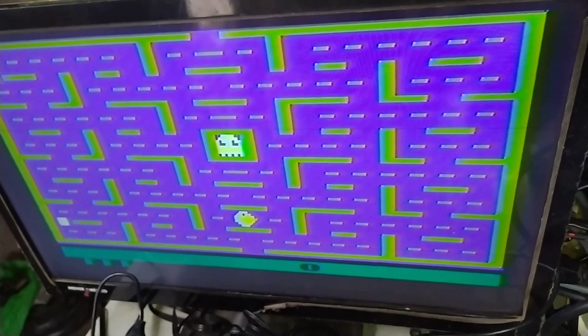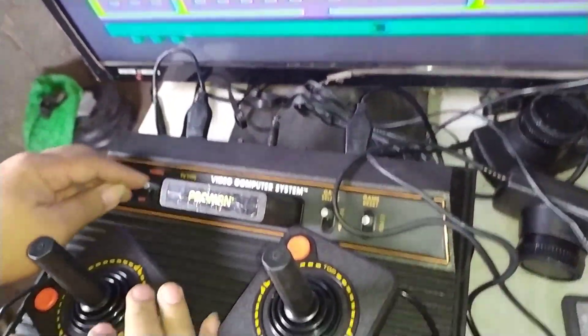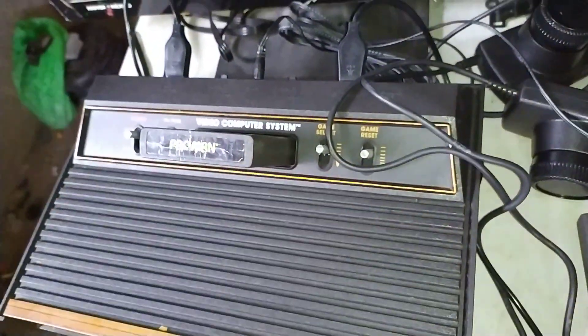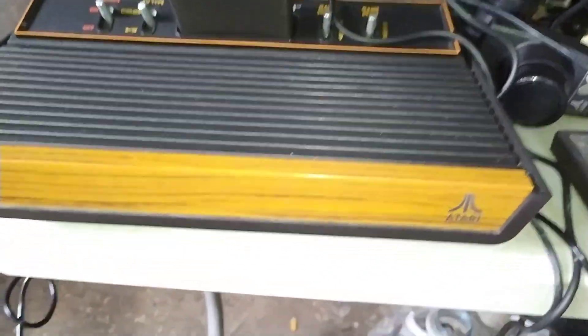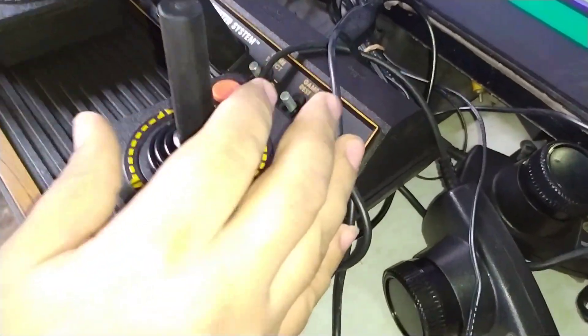Bueno, mostrando la Atari. Ahí puedo mostrar que todos sus botones funcionan perfectamente. Su estado estético es muy bueno, casi se puede decir impecable. Está en excelente estado a pesar de sus años, excelente estado.